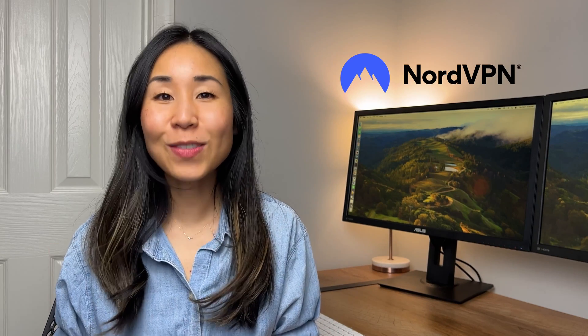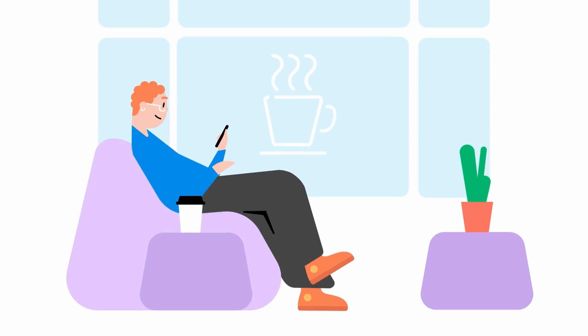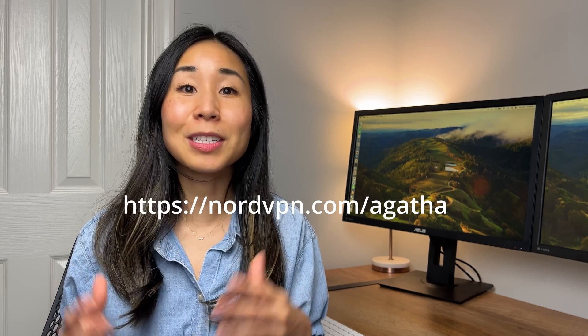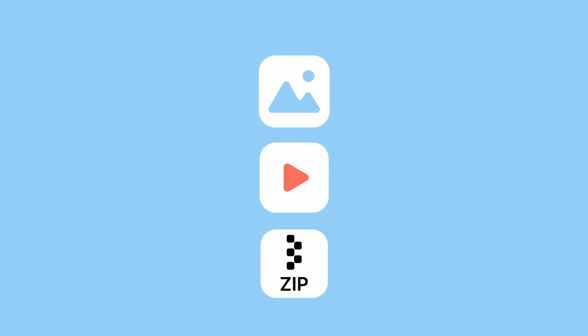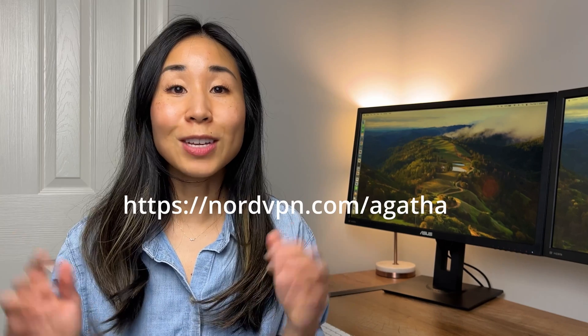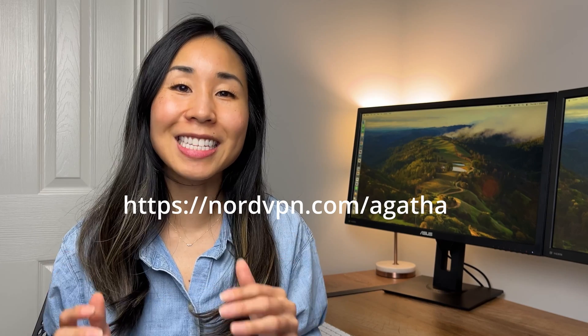I want to give NordVPN a huge thank you for sponsoring this video. As a data analyst, one of the best perks is that you can work remotely — but that also means public Wi-Fi, which is very risky when working with private sensitive data. NordVPN is one of the best ways to protect your everyday work as well as your personal browsing. They're offering four months free when you buy a two-year plan using my link: NordVPN.com/Agatha. A feature I really like is the Meshnet feature, which allows me to securely send files between my phone and my laptop, increasing productivity and enabling secure data file sharing between devices.